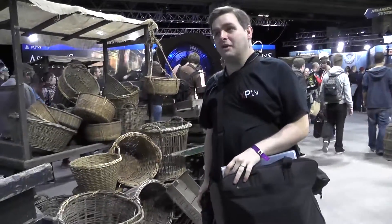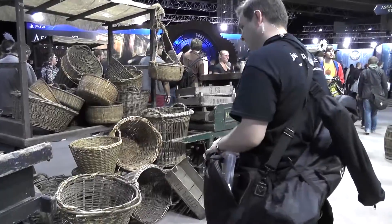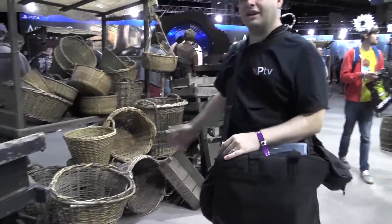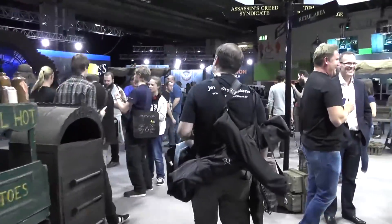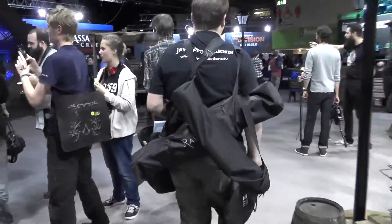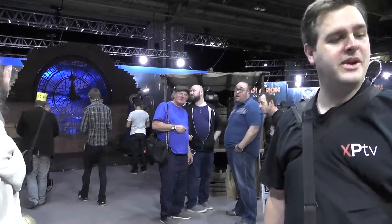Ubisoft have really done a number on promoting their games. Assassin's Creed Syndicate and all of this cool setup — let's have a look at the clock. And this is one of the main games that they're showing off.